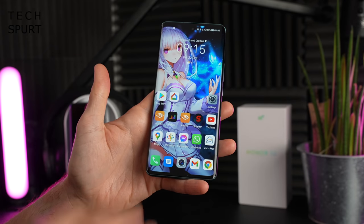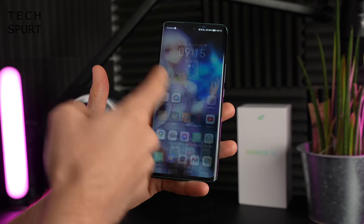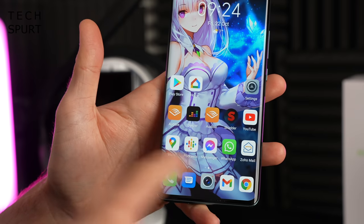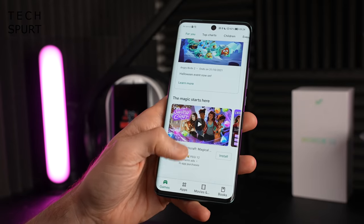The best news is that Google services are fine on the Honor 50 because of Honor's split with Huawei, so you've got all the usual Google apps and full Play Store access. Hip hip! And I've done a full unboxing and hands-on with the Honor 50, so go check that out for all you need to know.